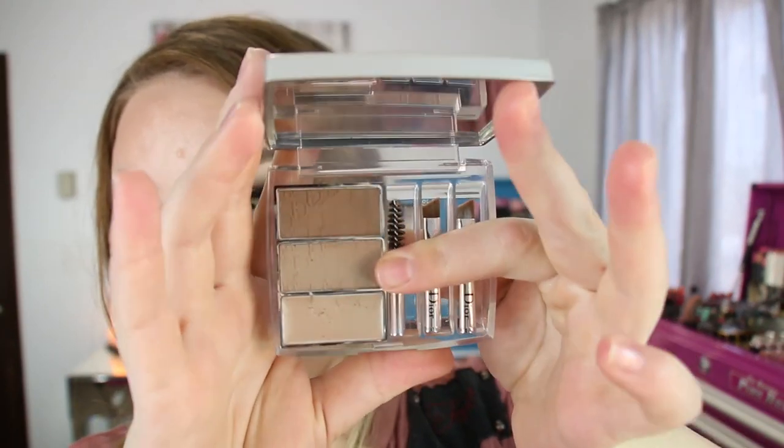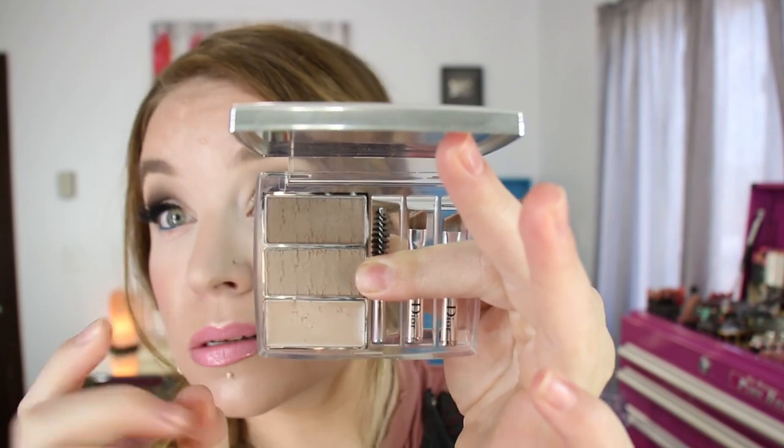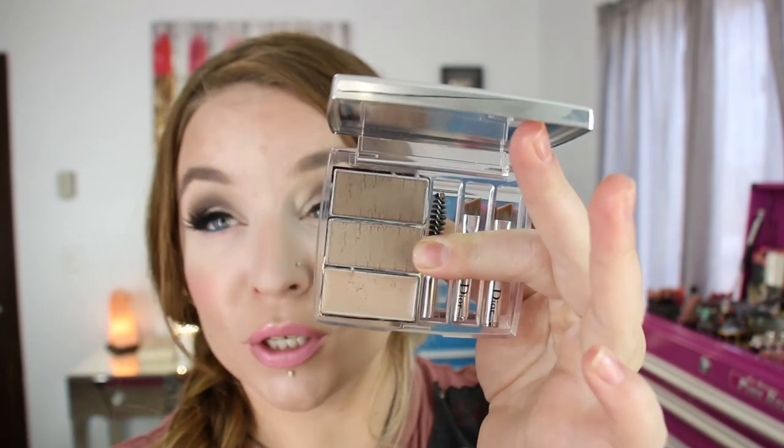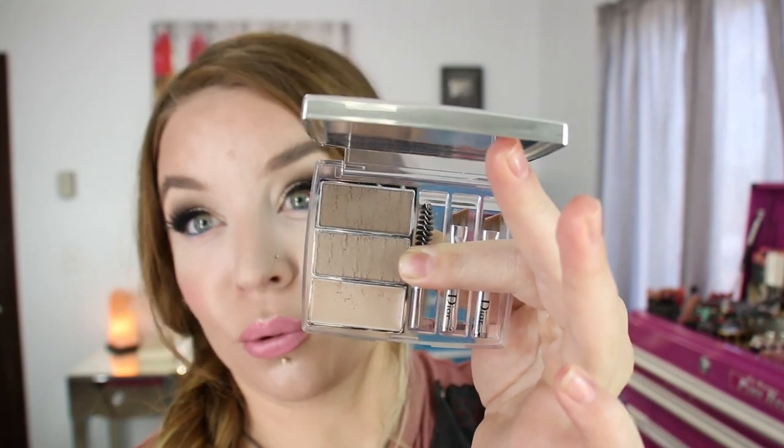This next product I haven't even hauled yet. It's fairly new but I've had it for about two weeks and I can't stop using it. It's one of the best brow products I've tried for quite some time. It's the All In One Brow 3D by Dior and the shade I have is 002 Blonde. Inside you've got two little angled brushes, a spoolie, a brow wax, and two brow powders. Each powder is 0.1 ounces, so you're getting a total of 0.2 ounces — pushing seven times the amount of product you get in an Anastasia brow duo, which is 0.03 ounces.